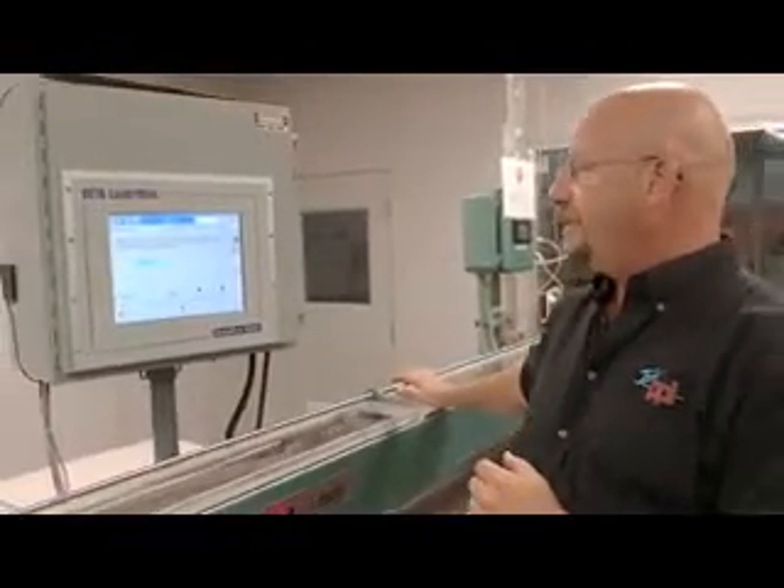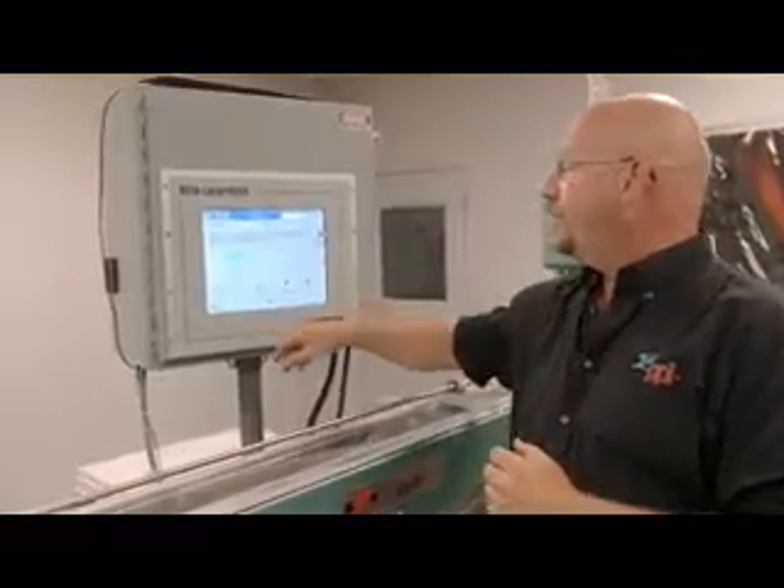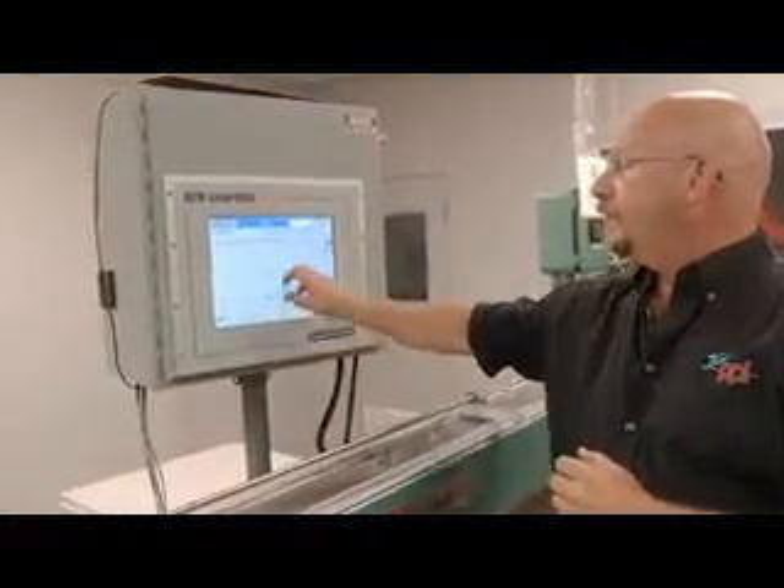We divide by four, and then we'll come up with what the ultrasonic is reading that production part at that time. We'll enter that in and we'll calibrate the system.